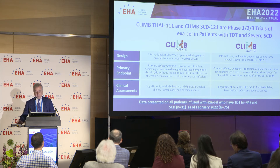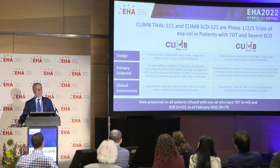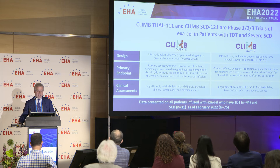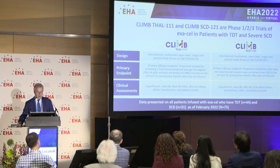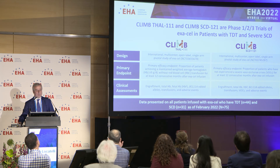The primary endpoint for both studies is reported in this cartoon, and you can see that the goal was to estimate the proportion of patients who become transfusion independent if affected by thalassemia, or free from severe vaso-occlusive disease if affected by sickle cell disease. The age range of patients recruited is between 12 and 35 years, and both studies were planned to recruit up to 45 patients. Their enrollment is already completed. Today I present data on all patients infused as of February 2022, namely 44 patients with transfusion-dependent thalassemia and 31 affected by sickle cell disease.